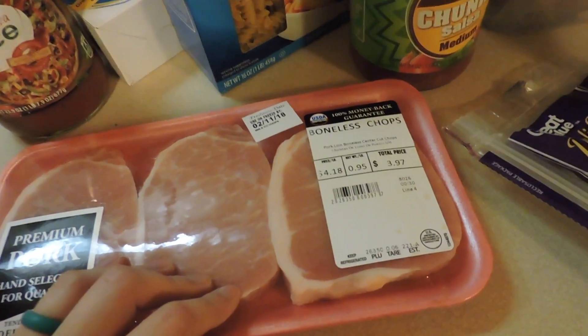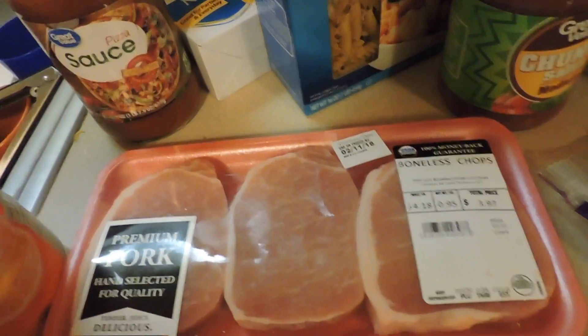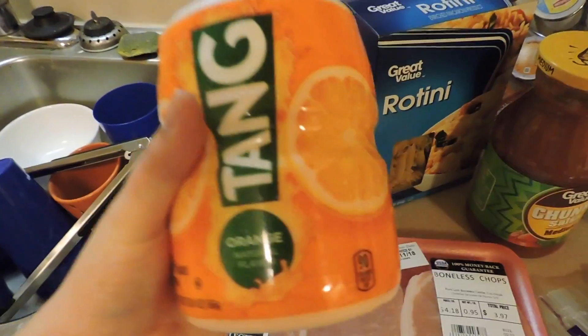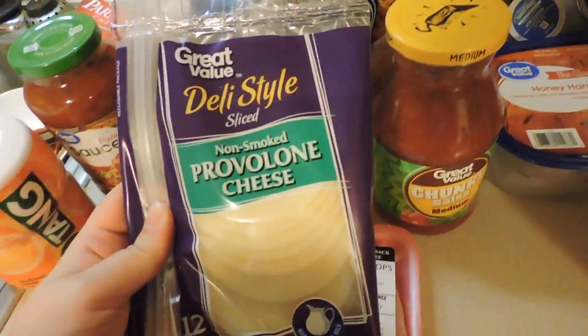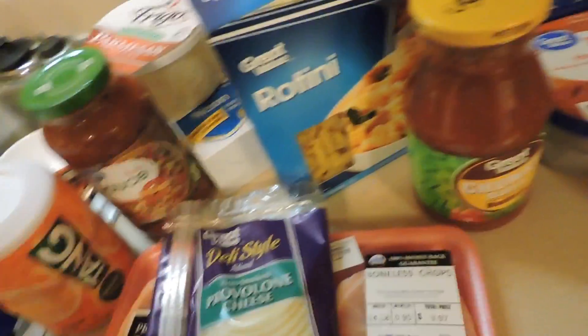Some honey ham for my husband's sandwiches, some pork chops — we're just gonna have fried pork chops with mashed potatoes and gravy. Here is some Tang; me and my husband really like that a lot. Some Kool-Aid and cheese — I needed it because I'm still not going by my old milk plan.